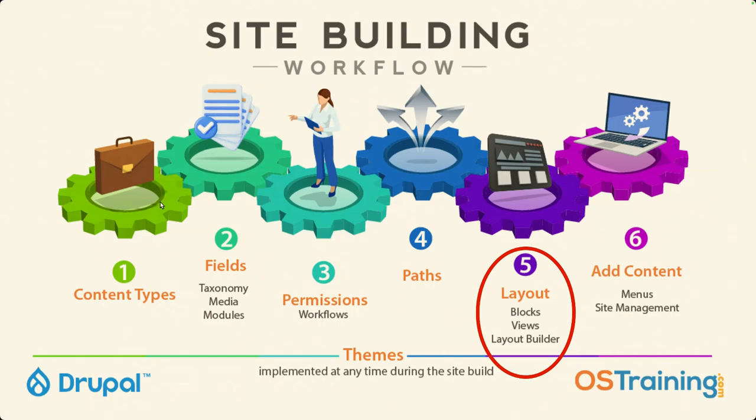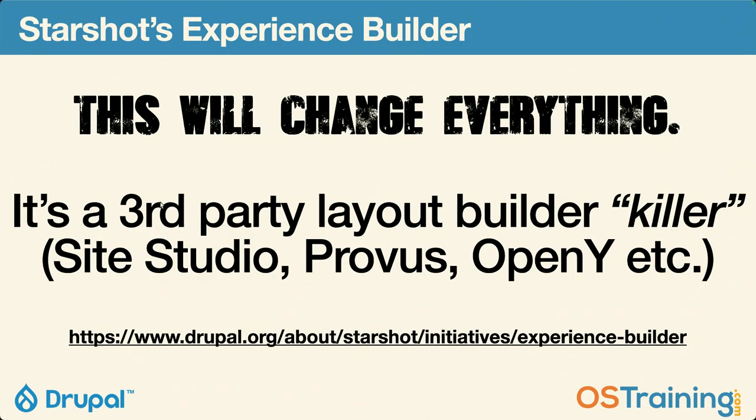Now, one last thing — this is temporary. Everything we're talking about today is temporary, because here's what's coming. You've probably heard of Starshot. Starshot is the latest thing in the Drupal community to produce an easy-to-distribute version of Drupal that will help site builders get a head start. It's going to come with a whole bunch of what's called recipes — click a button, launch a site, and you've got basically what I'm giving you. Only it's going to be a lot better, I promise. One part of Starshot is called Experience Builder — it's going to be the best of Layout Builder and Paragraphs on steroids, and it's going to kill every third-party layout builder.